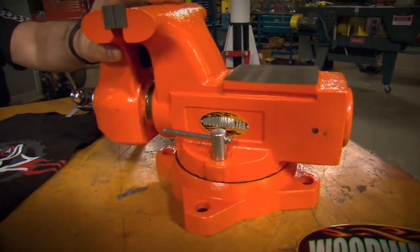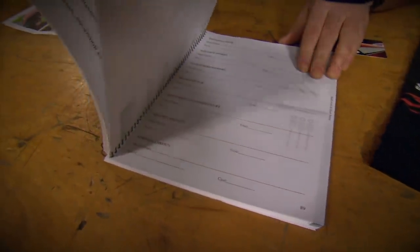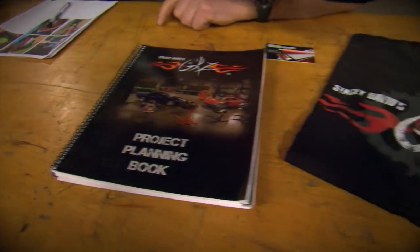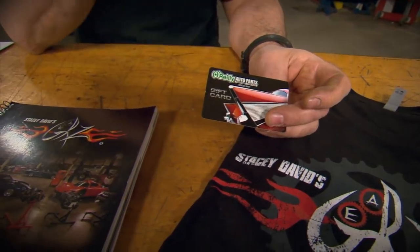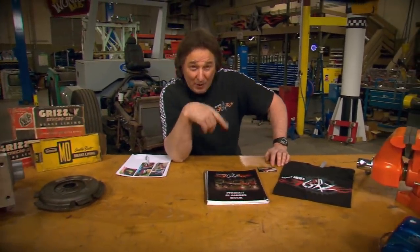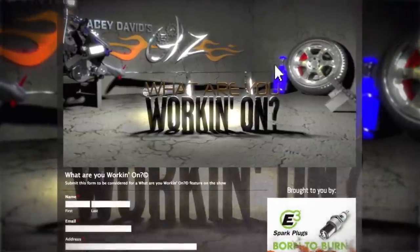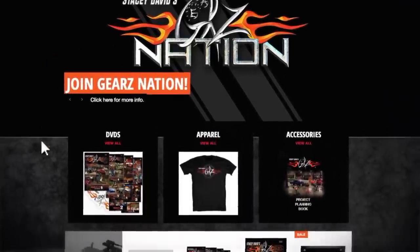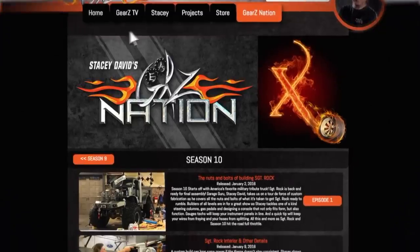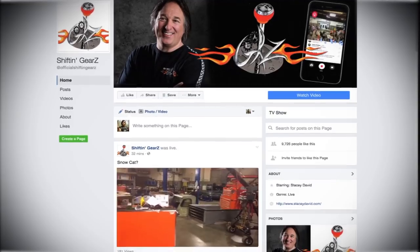To recognize such a cool project, we hooked up with our buddies at Woodward Fab and we're going to give Greg one of their big bench vises, one of our project planning books so he can keep accurate records of everything done to that car, a Gears t-shirt because he's a certified gearhead, and an O'Reilly gift card to offset some of the project costs. For the rest of you, if you want to get your project featured on the show, go to our website, go to Gears Nation, and click on What Are You Working On. The website is also the place to find more information on any products seen on the show, Gears merchandise, and how to join Gears Nation so you can stream any of our episodes commercial-free. Don't forget to like us on Facebook for behind-the-scenes footage of our weekly web series, Shiftin' Gears.